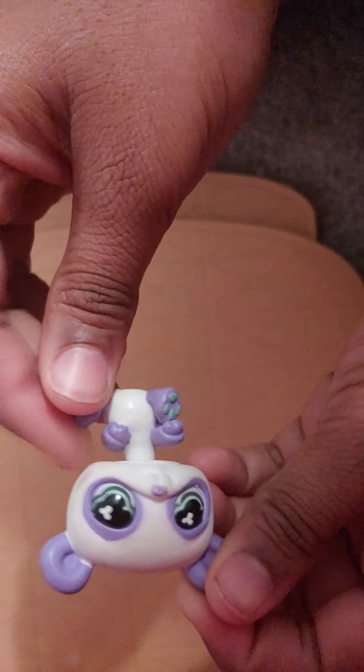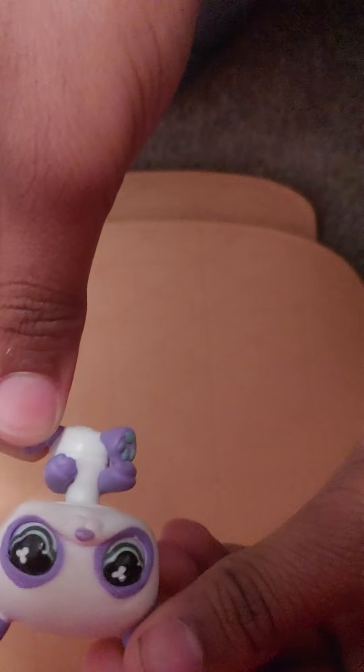As you already know, I'm LPS Lover Panda and I just wanted to show myself again.